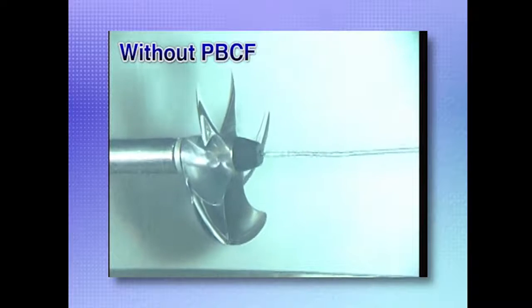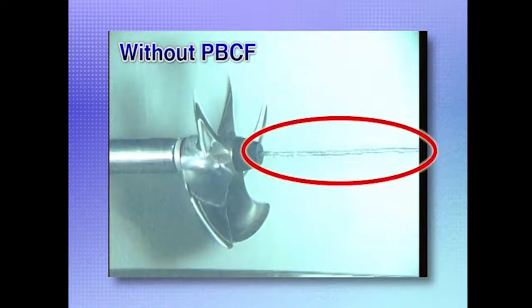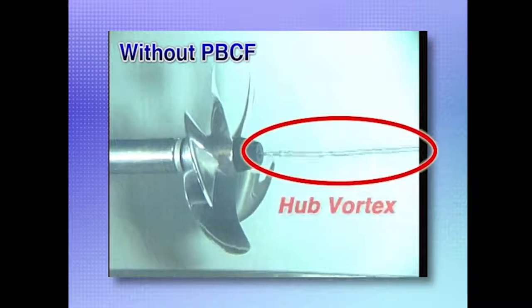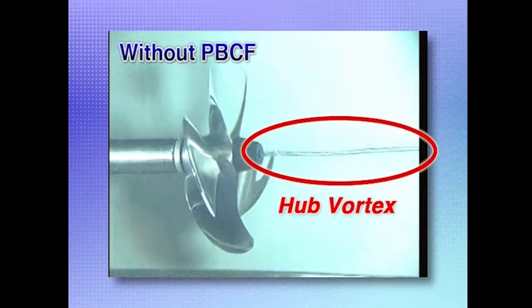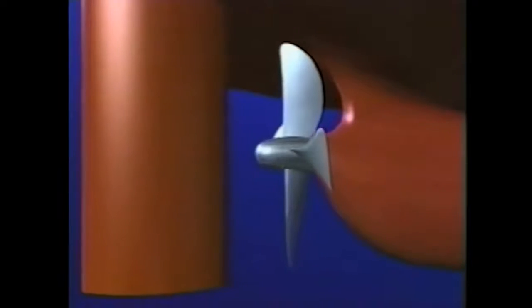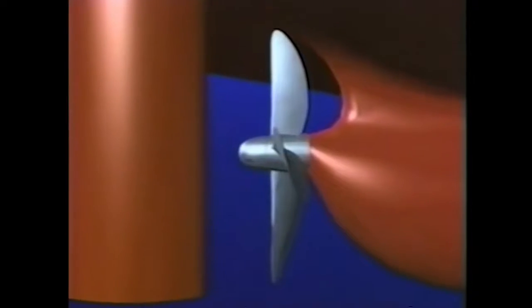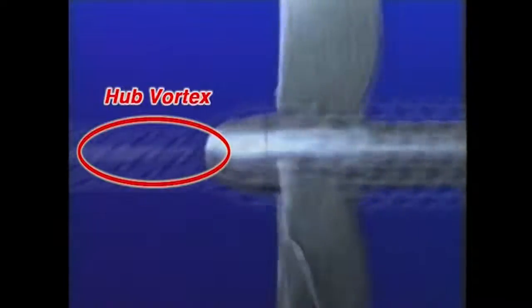Let's look at a propeller running in a cavitation tank. When a conventional boss cap is used, a strong vortex is generated, as you can see. This is called a hub vortex and results in a loss of propeller efficiency. This illustration shows how this hub vortex is generated and explains the basic principle of the PBCF. For a clearer idea of what happens in three dimensions, let's look at a two-dimensional view of what goes on at the root of the propeller blades. The strong vortex generated behind the propeller is clearly visible.